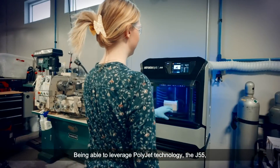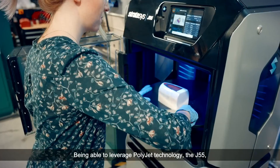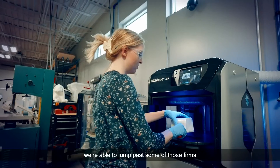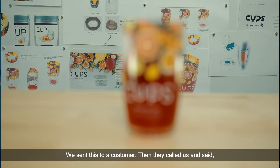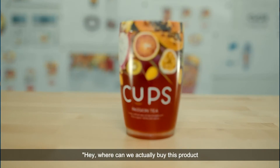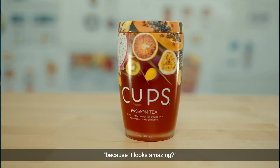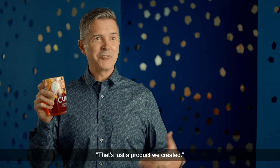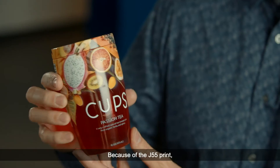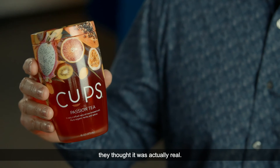By being able to leverage PolyJet technology with the J55, we're able to jump past some of those firms that are not adopting that technology. We sent this to a customer and they called us and said, 'Hey, where can we actually buy this product?' because it looked amazing. We said no, that product doesn't even exist — it's just a prototype we created. They were stunned because of the J55 print; they thought it was actually real.